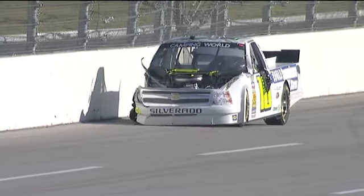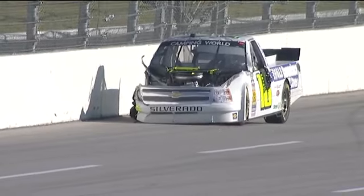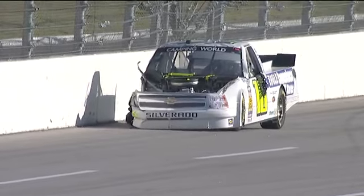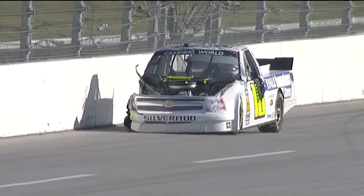There's Donnie Nuremberger's truck. Obviously he's got a lot of damage to the right front corner. They had taken that hood off that came off the truck as he left pit road. He drove a lap without even being able to see and didn't crash.